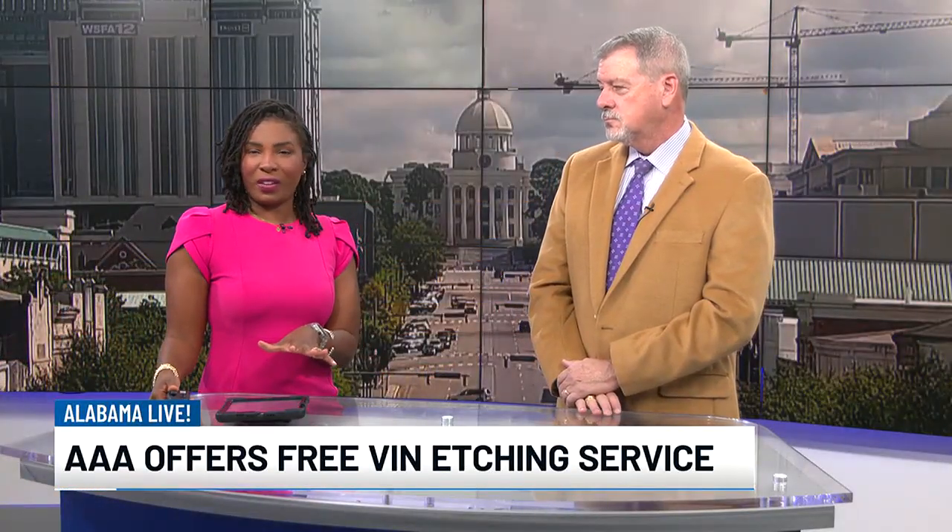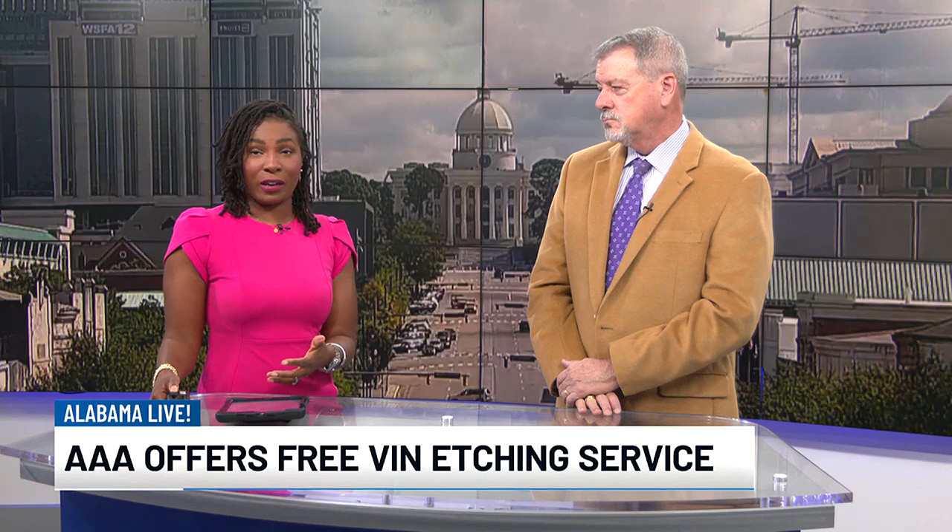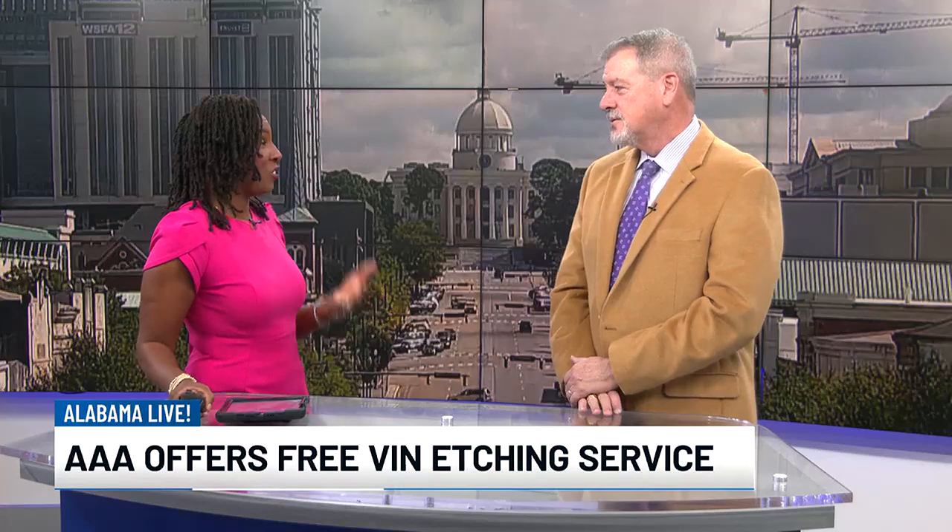AAA Alabama is once again offering a free service to prevent and cut down on car thefts. It's called VIN etching. Here with the details is Clay Ingram with AAA Alabama. Clay, what is this etching, how does it work, and why is it important for us to have?